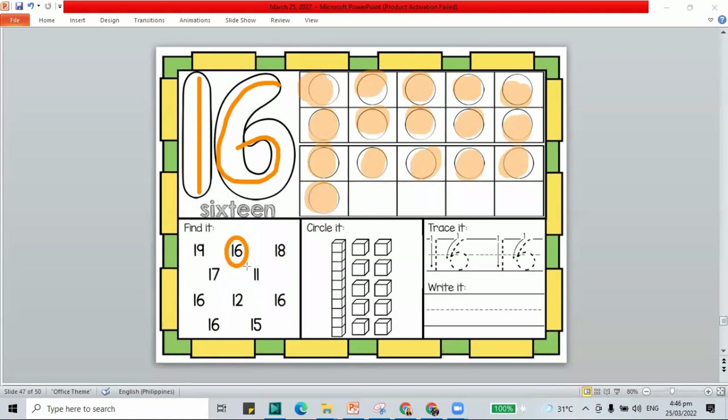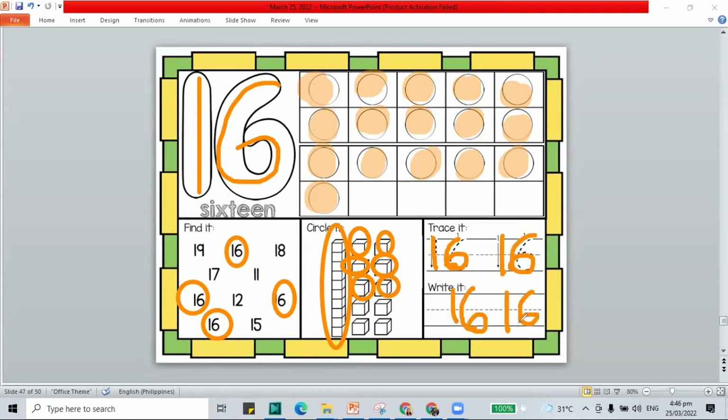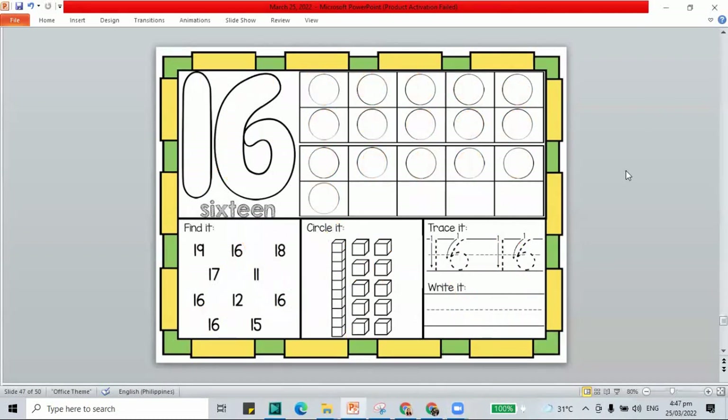How about we circle 16? We have to find them all — that's 16. Circle all the blocks that show 16. One long line — this is 10. Continue counting: 11, 12, 13, 14, 15, 16. Then let's trace 1 and 6 — that makes 16. Also write 16. Here you have the Play-Doh mat for number 16. If you're not yet done, pause this video.